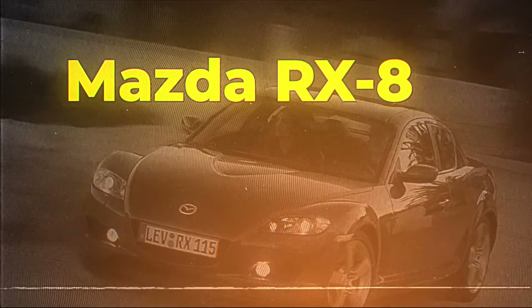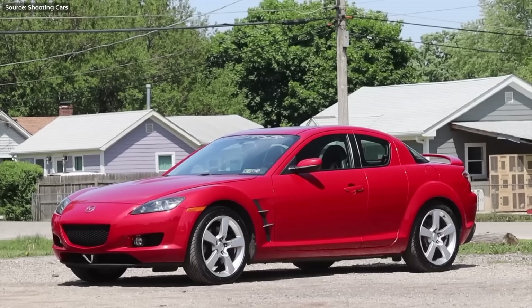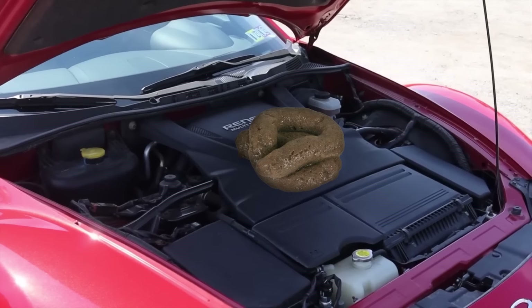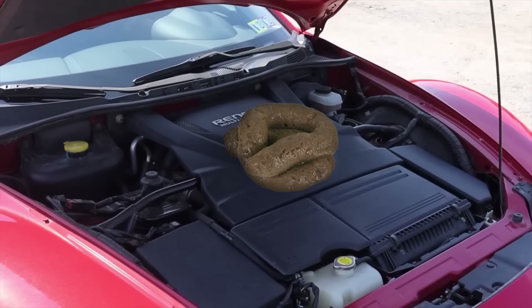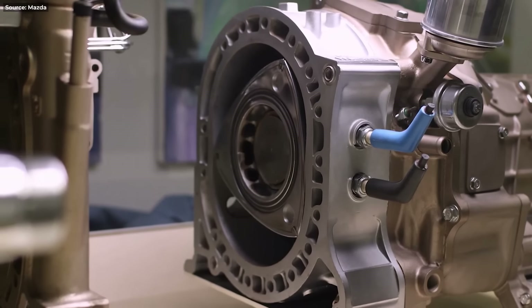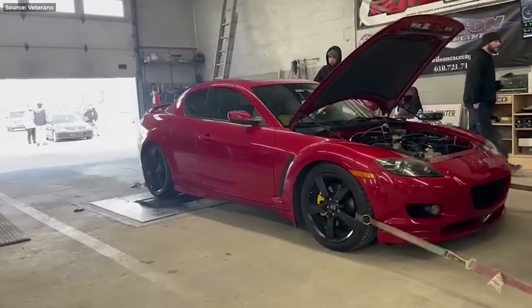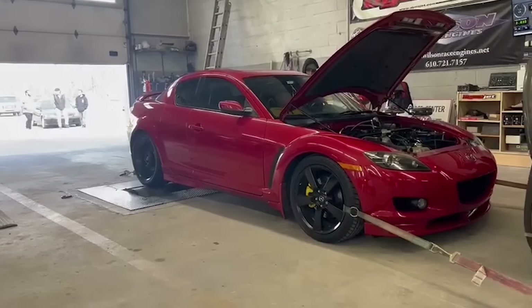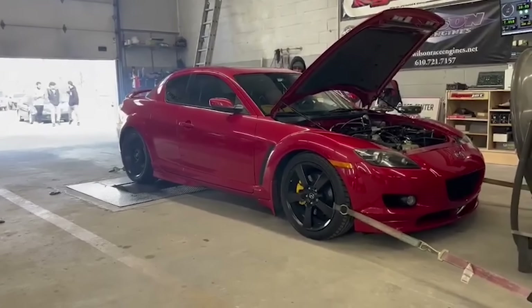Mazda RX-8. The best way to summarize this car is: awesome, but ruined by what can only be described as the Amber Heard of engines. I know there are fans of this rotating Dorito technology, but please know that you're wrong. They make next to zero torque, they use too much fuel, too much oil, and they tend to explode more often than members of ISIS.